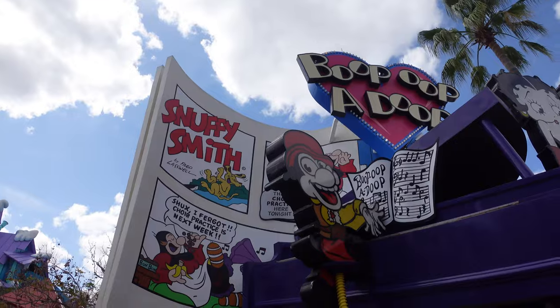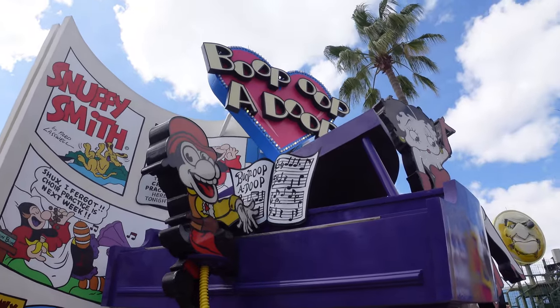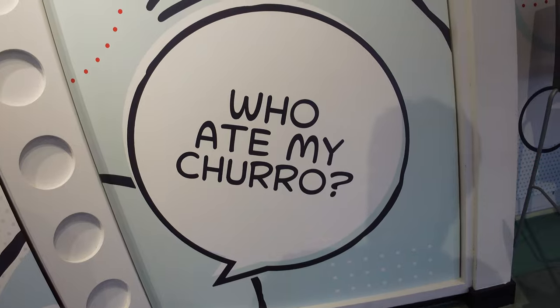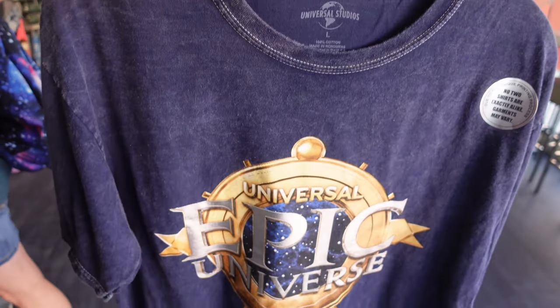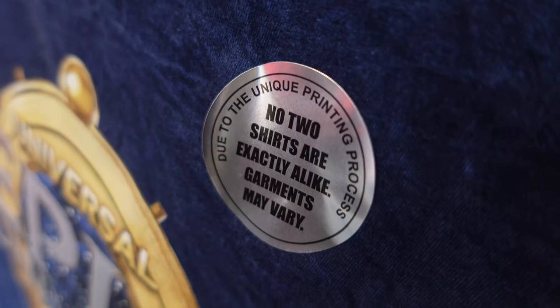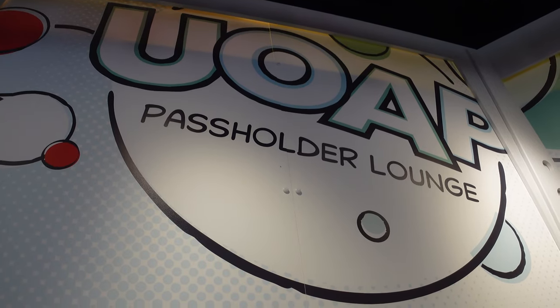In regards to Toon Lagoon, there's one big update that actually brought me out to this park, and that is something new that's appeared in the UOAP lounge over here in the Betty Boop shop. They have all kinds of UOAP merchandise - it's a really cool vibe if you're a passholder. The special merch item that has appeared exclusively in the UOAP lounge is the first bit of Epic Universe merch - they dropped this Epic Universe shirt on the website and now it's available in the park. It's one of those where no two items are exactly the same. If you're a passholder, come get it - it does close at four.